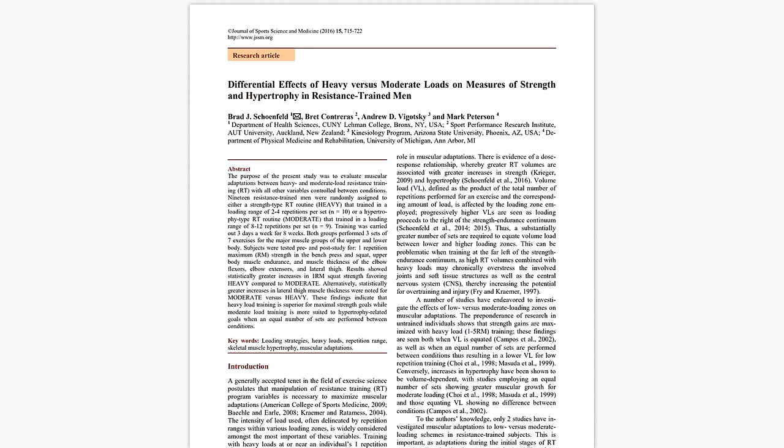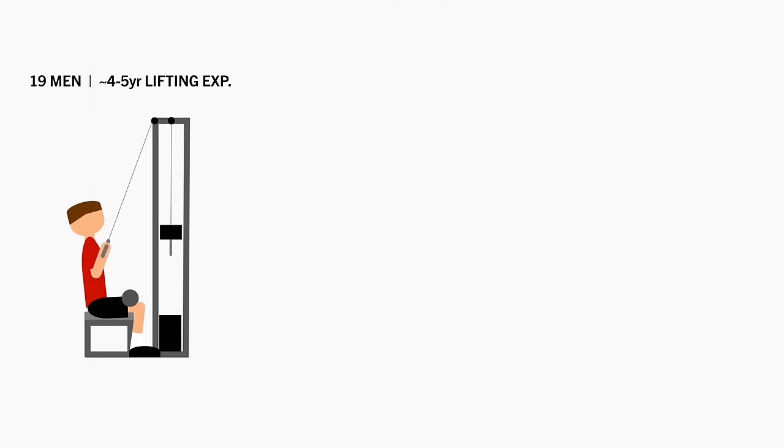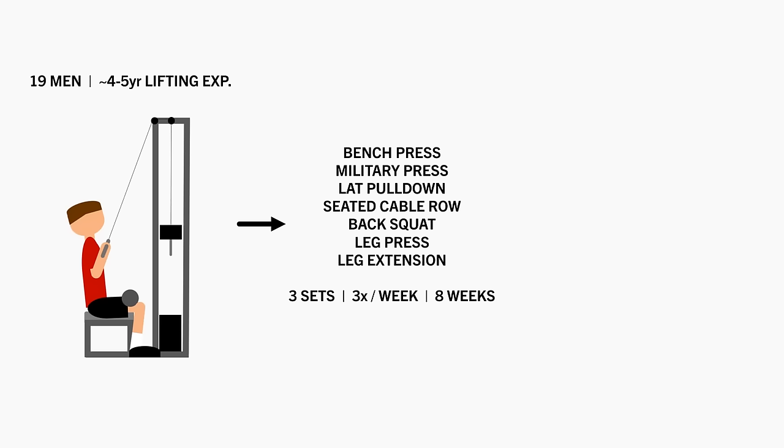For example, this study compared the effects of training with different rep ranges and loads on muscle growth and strength. 19 men with an average of 4-5 years lifting experience performed 3 sets of various exercises 3 times per week for 8 weeks.